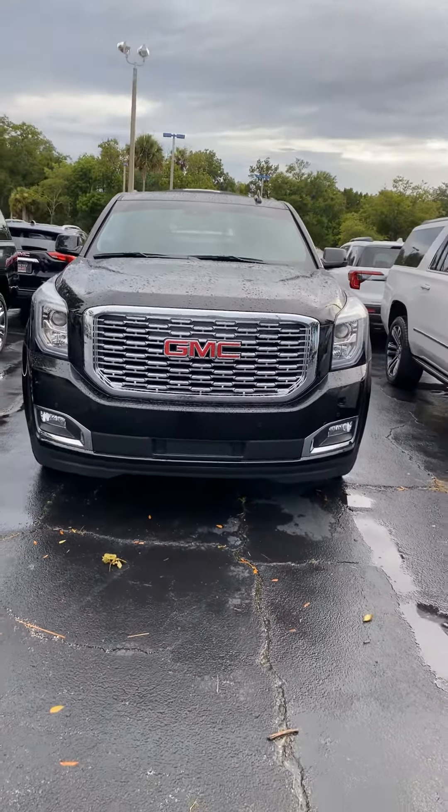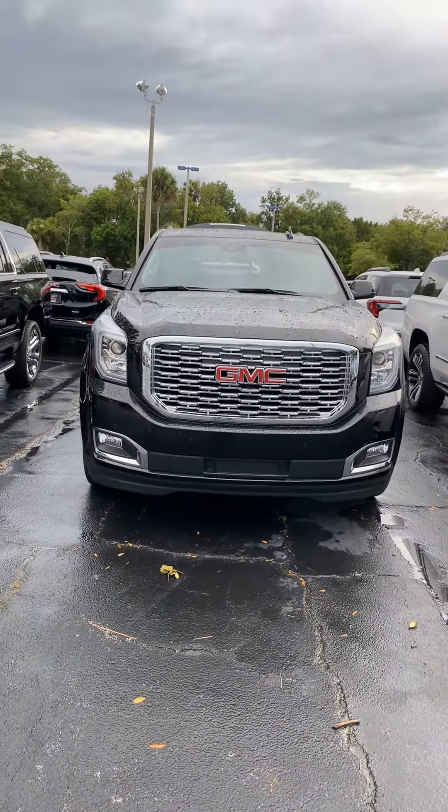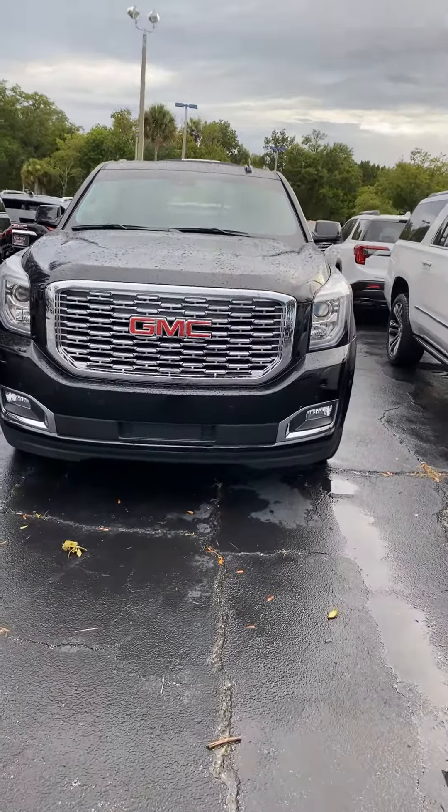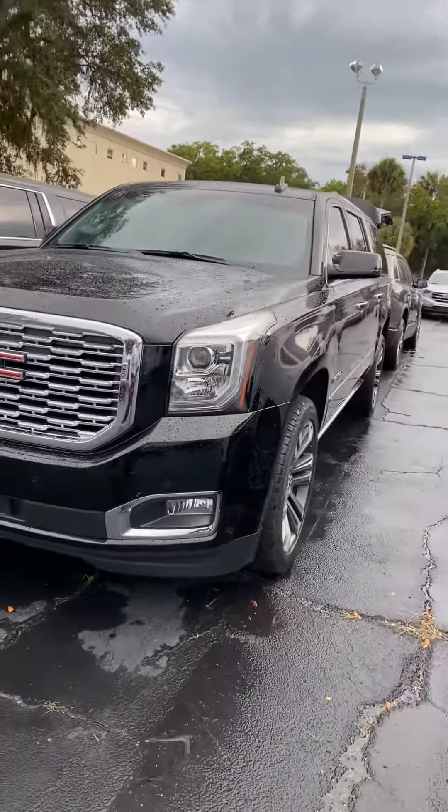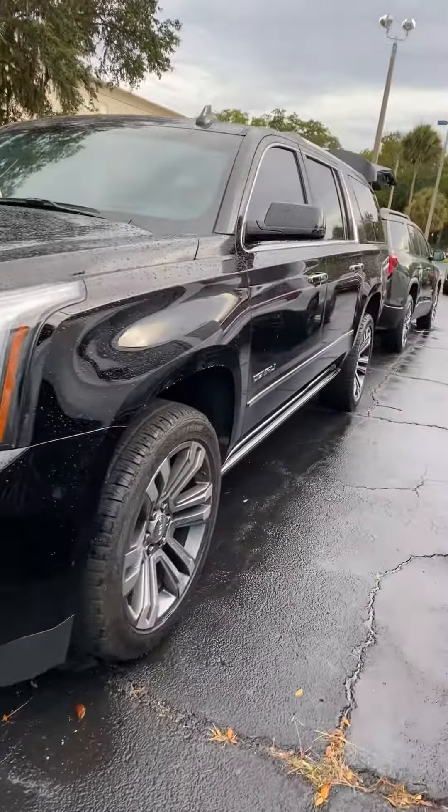Hey Todd, I'm Reno with Richie Buick GMC here in Daytona. I understand you have some interest in a GMC Yukon — let me introduce you to this one right here. Very elegant front end; this one is a Denali with the distinctive grille and very stylish body lines.